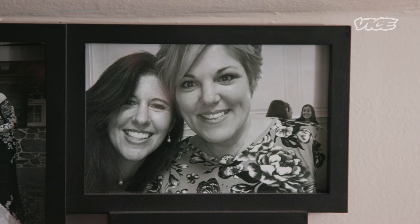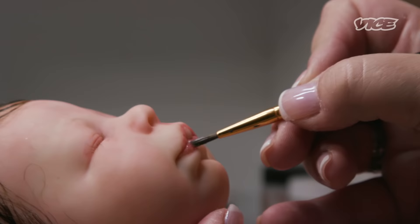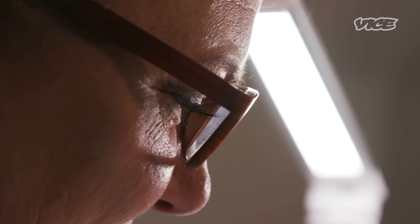My name is Kim Williams. I am a mom of four children. I am a nurse by trade and also I am a reborn artist.